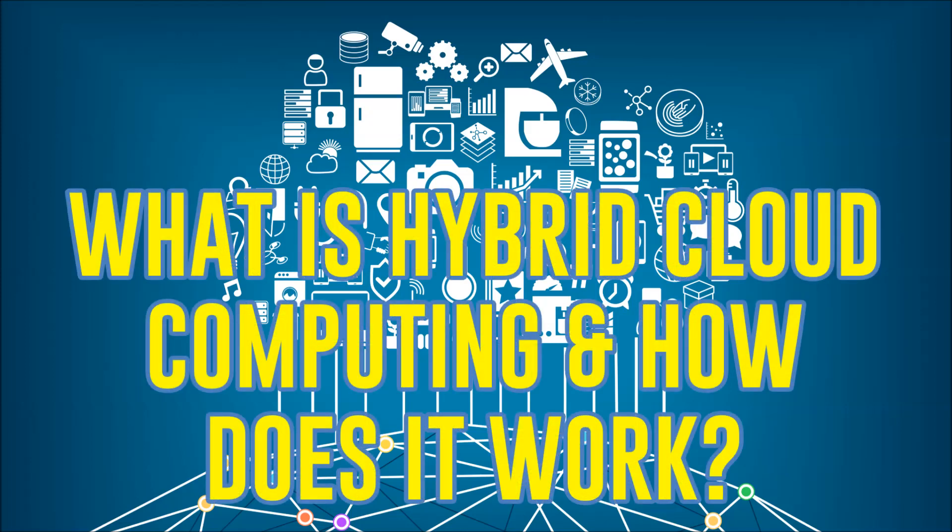So what exactly is hybrid cloud computing? In this video, we're going to find out.